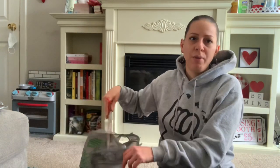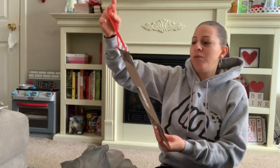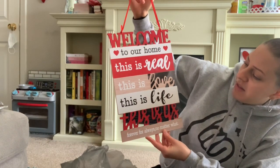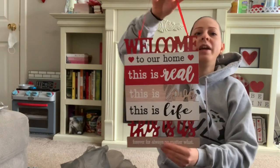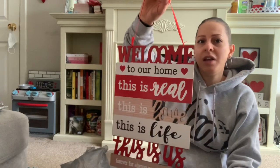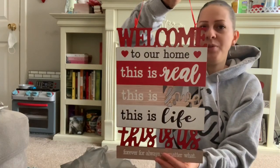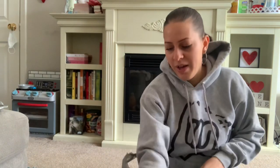I got this pretty sign from the Valentine's Day section. It says: 'Welcome to our home. This is real, this is love, this is life, this is us. Forever, for always, no matter what.' I absolutely love this saying. I plan to hang it up after Valentine's Day as a regular home sign since you can have hearts any time of year.